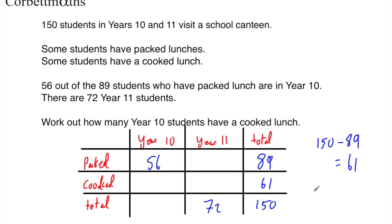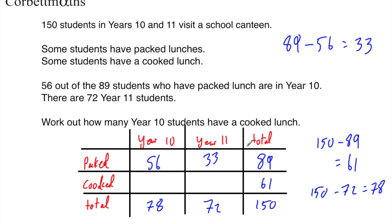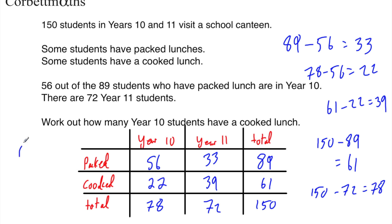To find how many year 11 students had packed lunch: 89 take away 56 equals 33. Now, how many year 10 students had cooked lunch — that's actually what the question is asking. So 78 take away 56 equals 22. And to fill in the last cell, 61 take away 22 equals 39, or you could do 72 take away 33, which also equals 39. The answer to the question is 22 year 10 students had a cooked lunch. If you got that, well done.